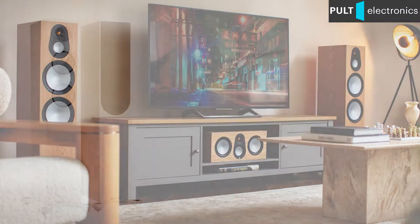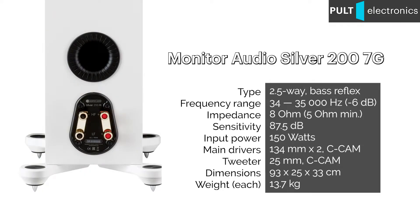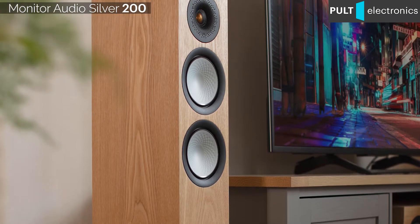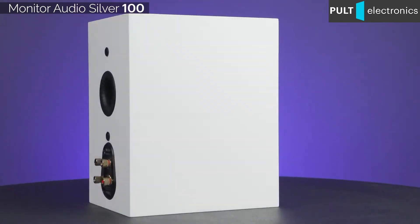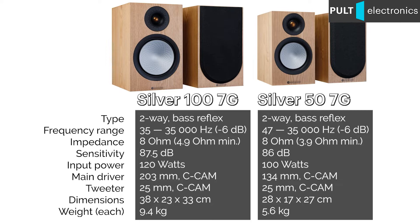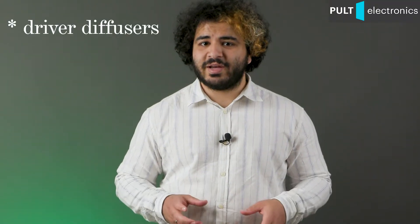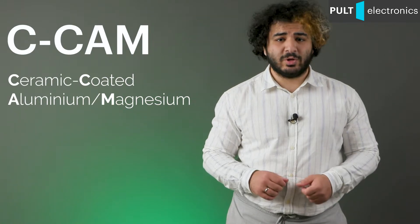The junior Silver 200 towers with two 13-centimetre drivers work according to a 2.5-way scheme, where both drivers reproduce bass and only the one closer to the tweeter handles midrange frequencies. Bookshelf models include the large Silver 100 with a 20-centimetre main driver and the more compact Silver 50, approximately 29 centimetres tall, equipped with a 13-centimetre driver. All speakers are made from the proprietary CCAM composite — a ceramic-coated magnesium and aluminium alloy.